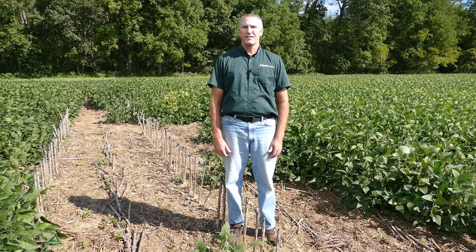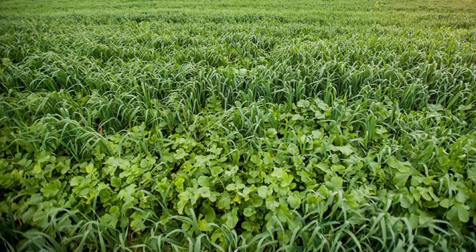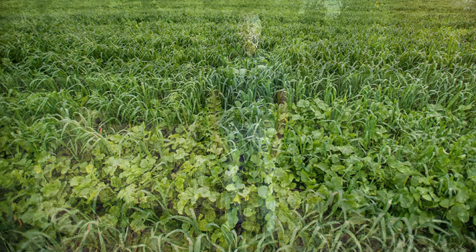Voles eat a wide variety of plants, most frequently grasses and forbs. In late summer and fall, they store seeds, tubers, bulbs, and rhizomes. Fields that are more susceptible to vole damage include those under no-till and those that had dense cover crops late into the spring.